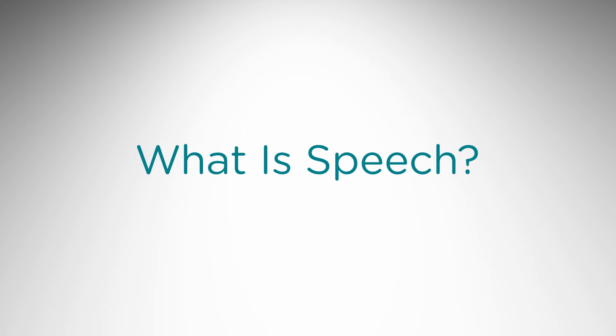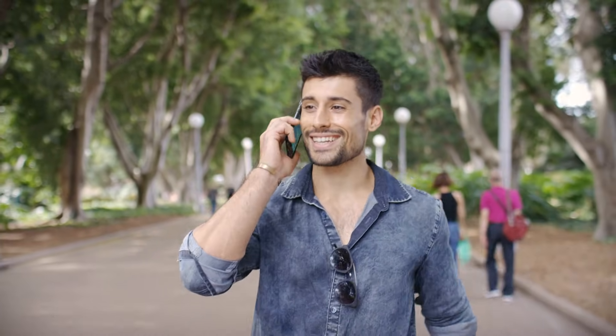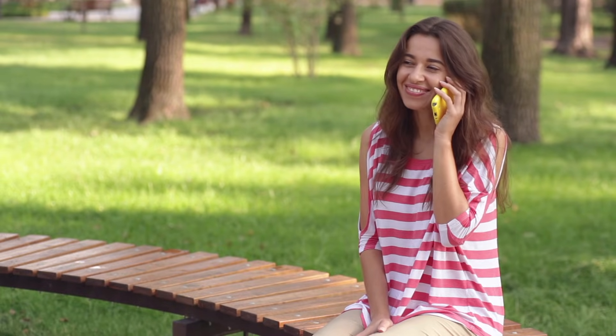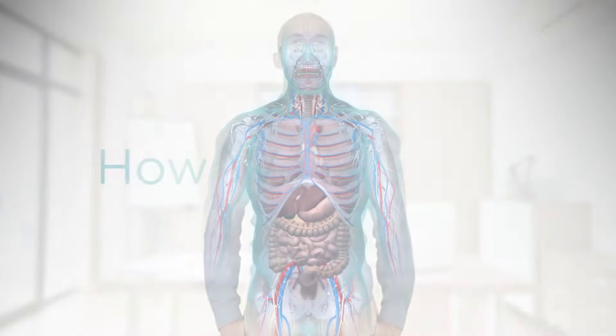What is speech? People typically express thoughts, feelings, and ideas orally to one another through a series of complex movements that alter the basic tone created by voice into specific identifiable sounds called speech. Before we get into more detail about how voice and speech are produced, let's explore how we breathe.